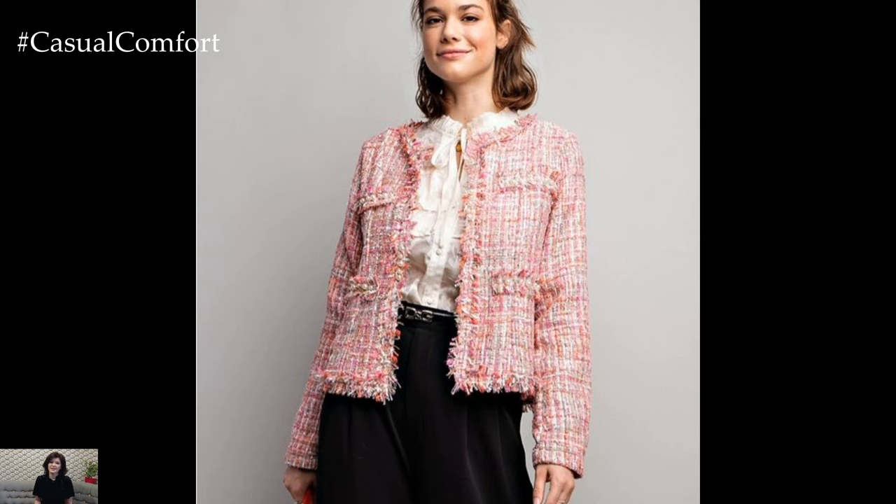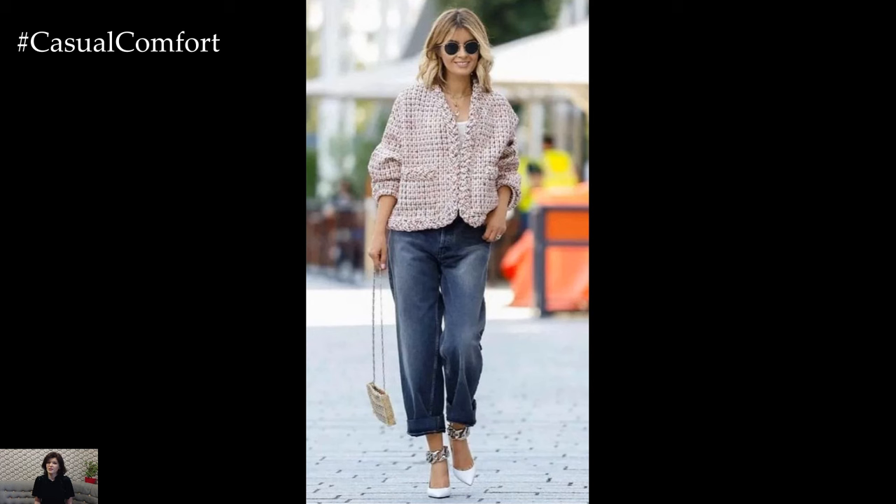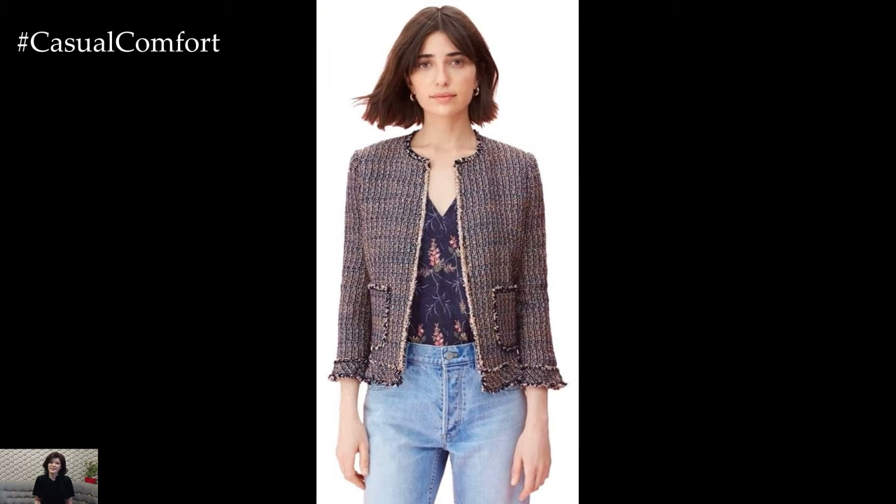Tweed jackets exude timeless elegance and sophistication, making them a versatile wardrobe staple that effortlessly transitions from casual to formal occasions. With their rich texture and classic appeal, tweed jackets add a touch of refinement to any outfit, offering endless inspiration for stylish ensembles.